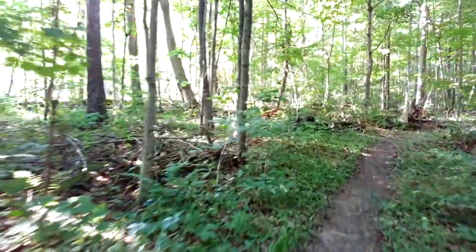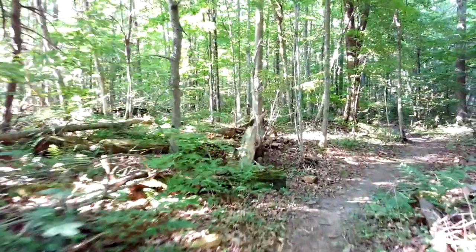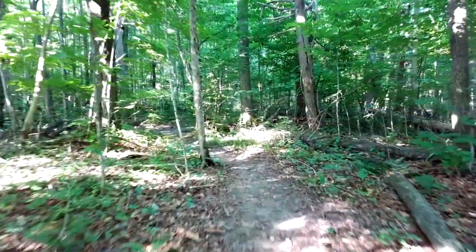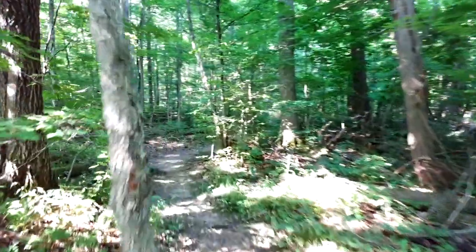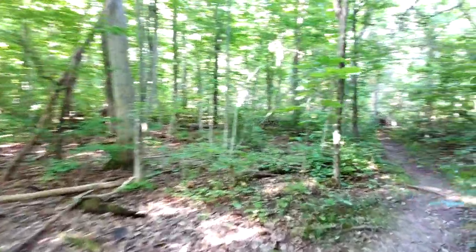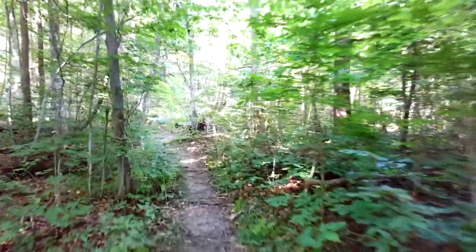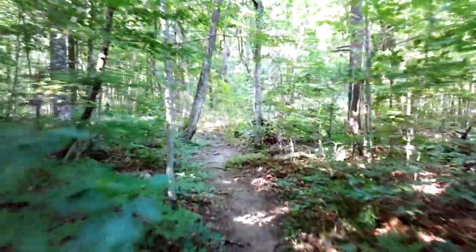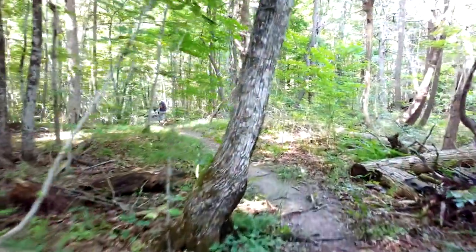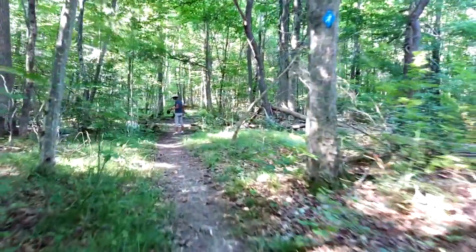Ostrich fern — a bunch of different ferns in here, makes you want to learn them. Beautiful filtered light, a little bit of a breeze. Bugs aren't too bad, but then again we are wearing some deep insect repellent, which we really prefer not to, but Chitra has already had a tick on her, so it's kind of imperative nowadays to protect yourself.